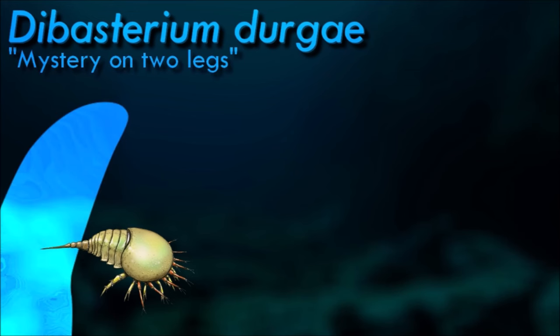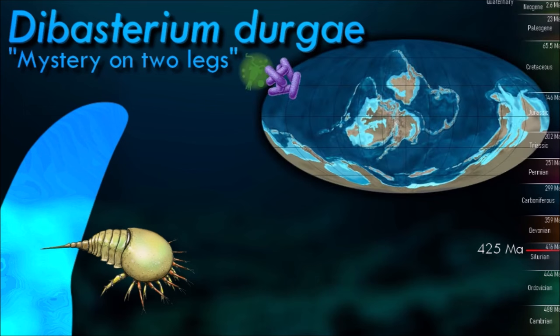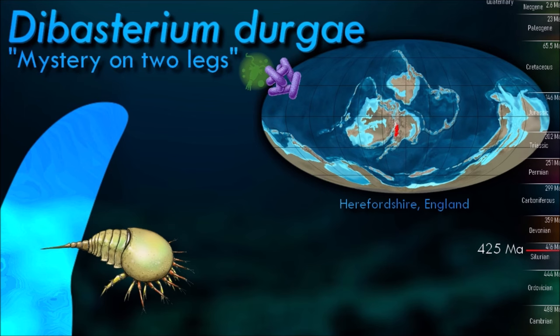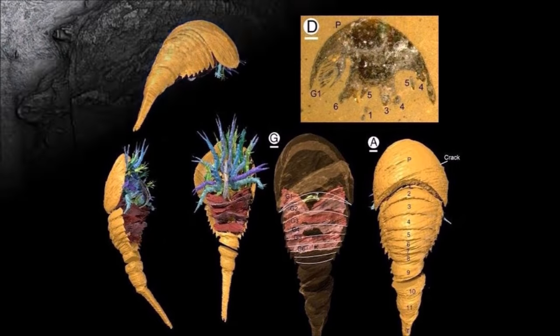There are large gaps in the chelicerate fossil record because, like all arthropods, their exoskeletons are organic and hence their fossils are rare, except in a few Lagerstätten where conditions were exceptionally suited to preserving fairly soft tissues.